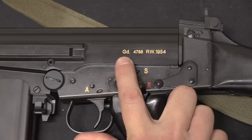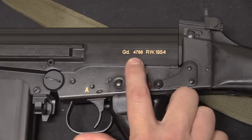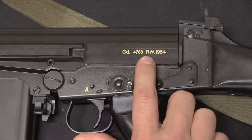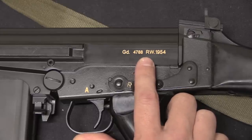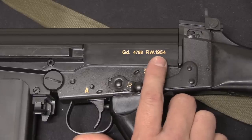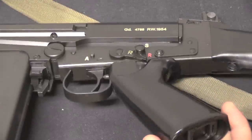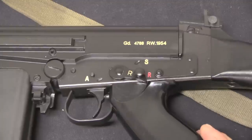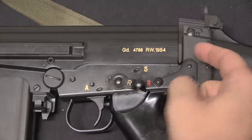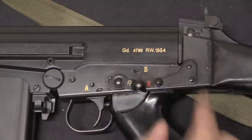So this is GD - GD for Gendarmerie - and the serial number of the individual particular rifle. And then RW is an abbreviation for the Dutch term for Gendarmerie. And 1954 would be the date of production of the specific rifle - so this one is dated from the very first year of production, although my kit was actually a much later production kit. It's a Type 3 receiver; there's no lightning cut here. You can identify that because the recoil plate back here is squared off to match up with the squared off receiver.